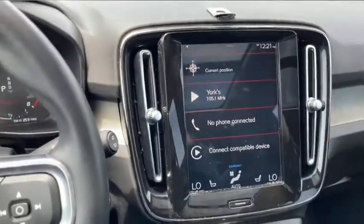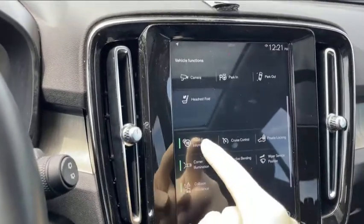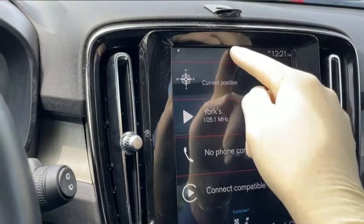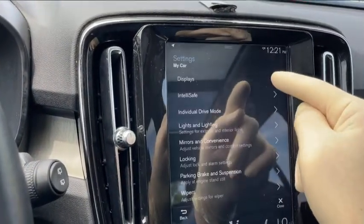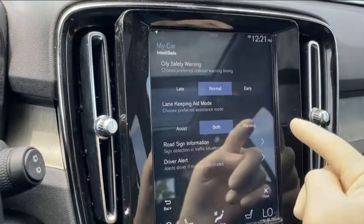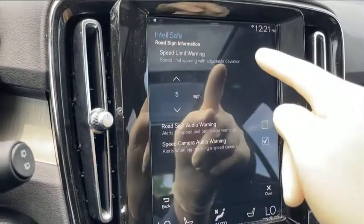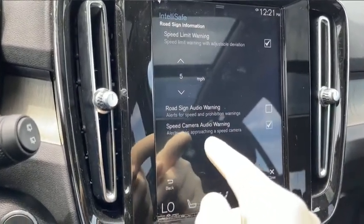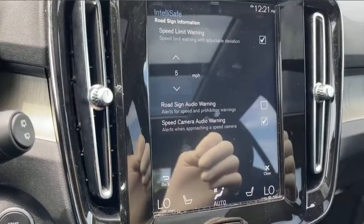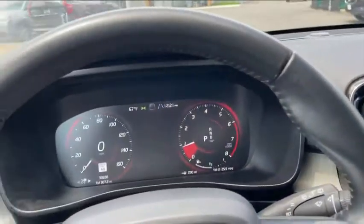You can actually change some of the settings there in the center console. If you just want to turn the system on or off, you can swipe over and hit road sign information. But if you want to change the settings, just pull down settings, go to My Car, go to IntelliSafe, road sign information, and you can change the speed limit warnings — whether you want it to be audible or not, and whether you want it to let you know about speed cameras as you approach those. Some pretty cool features that you can change and customize to your liking.